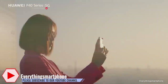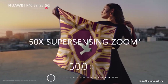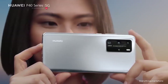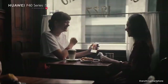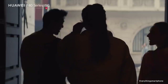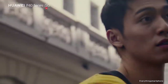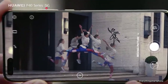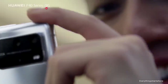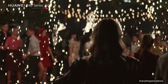It has 8GB of RAM with 128GB, 256GB, or 512GB of internal storage. The phone supports memory expansion up to 256GB. For the main camera, it has 5 cameras on the back side: a 50MP main shooter with f/1.9 aperture, a periscope 12MP telephoto lens with f/3.4 aperture, a 40MP ultra-wide angle lens with f/1.8 aperture, and a TOF 3D camera. The back cameras feature Leica optics.